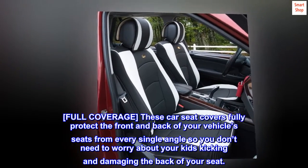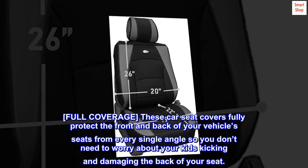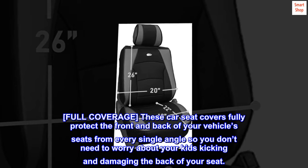Full coverage. These car seat covers fully protect the front and back of your vehicle's seats from every single angle, so you don't need to worry about your kids kicking and damaging the back of your seat.